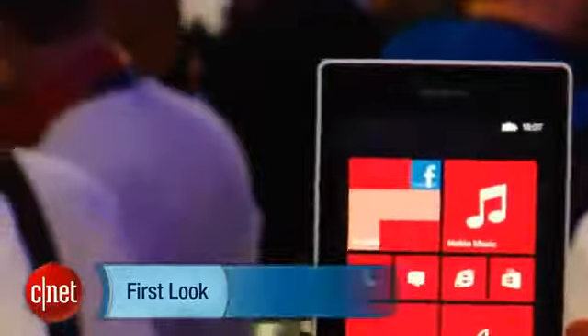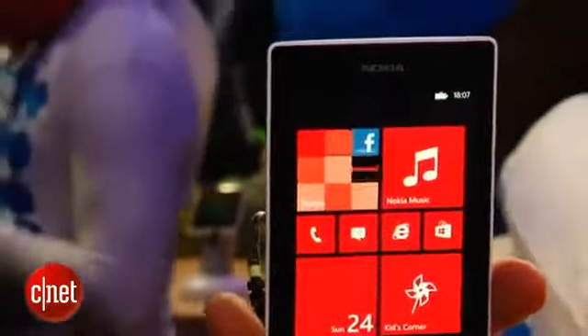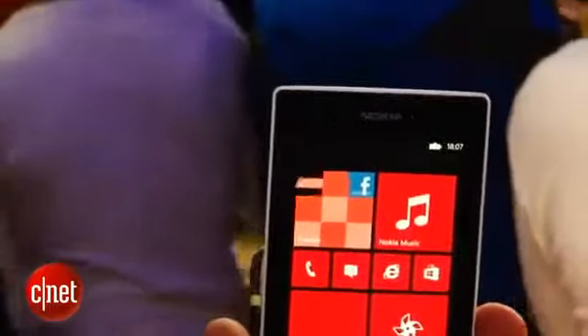Hello, I'm Luke Westaway for CNET here at Mobile World Congress in Barcelona. We're at the Nokia stand taking a look at the Lumia 520. Nokia promises that this is going to be the most affordable Windows Phone that it's made yet, so what you're looking at here is a real budget smartphone.